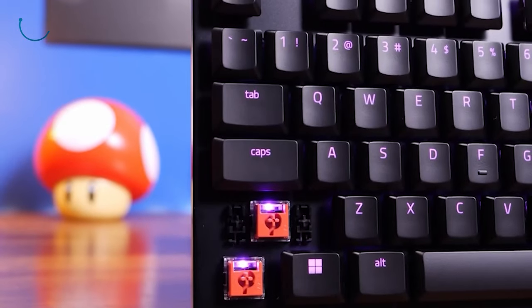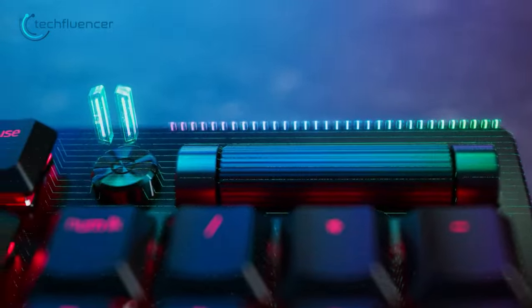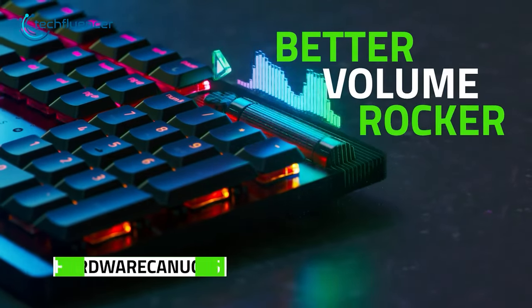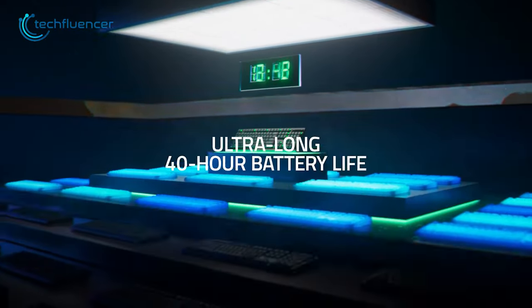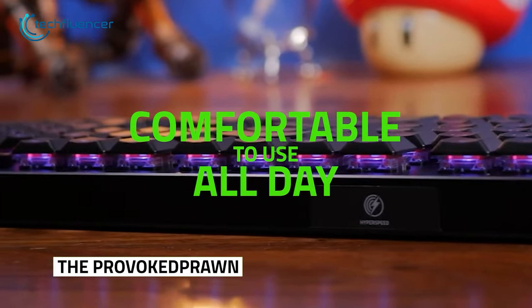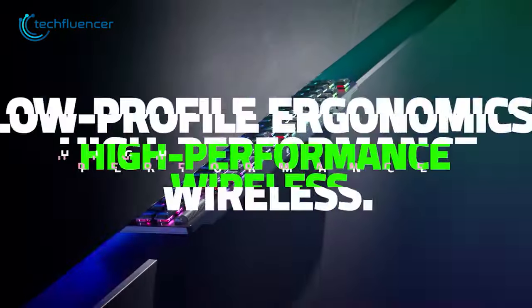On top of that, it can be connected to up to three devices at a time. And most importantly, it has dedicated media buttons with a multifunctional roller which is super easy and fun to use. Also, thanks to its decent battery life, it can deliver a maximum of 40 hours, so gamers looking for a low profile mechanical gaming keyboard will find this an excellent purchase.